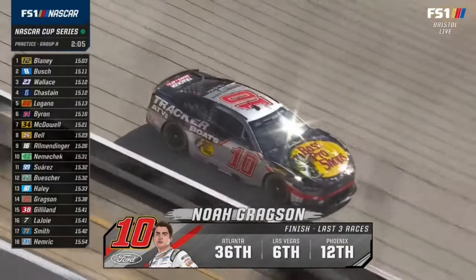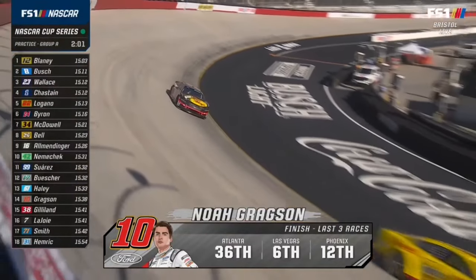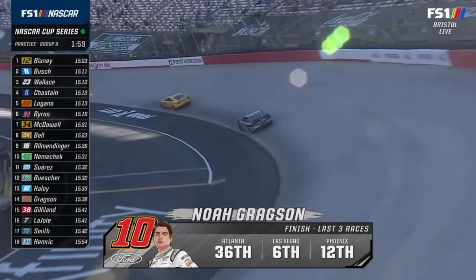Noah Gragson is not near the top of the speed chart, but in the consecutive lap charts from 15 laps and up, he's right up there.